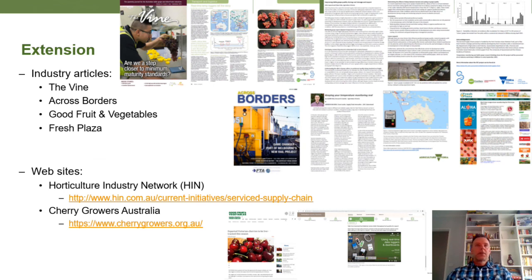For extension and technology transfer, we have written several industry articles in the Vine magazine, including 'Real-time temp loggers tell the story,' with a new article currently in press. There's also an article in Across Borders titled 'Keeping your temperature monitoring real,' and an article in Good Fruit and Veggies on 'Exported Victorian cherries to be live tracked this season,' plus another article on cherries in Fresh Plaza. All of this information is available on the HIN or Horticultural Industry Network webpage, and some is also available on Cherry Growers Australia's webpage.